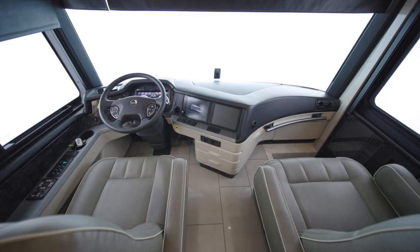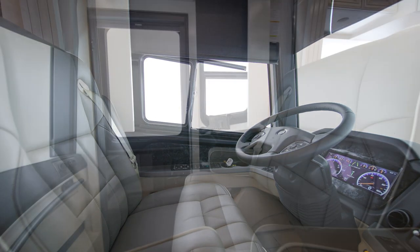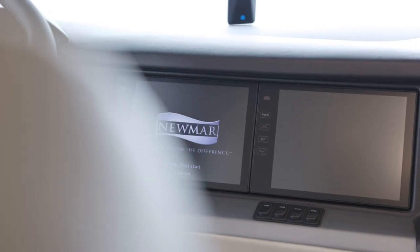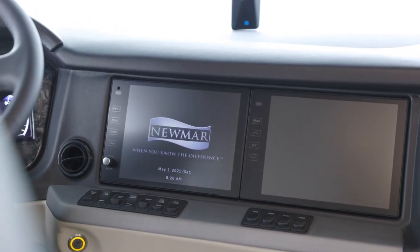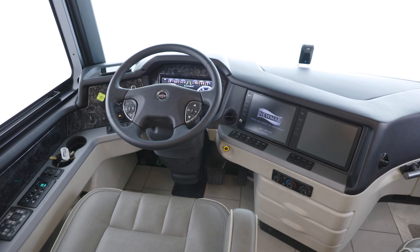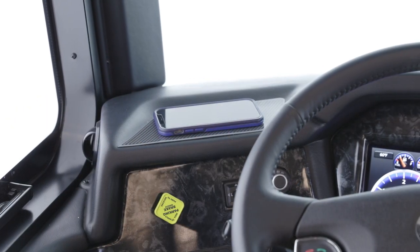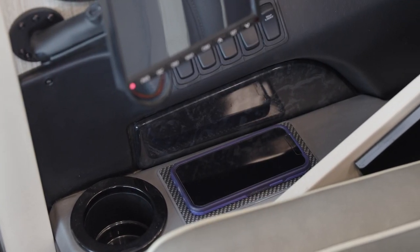First, we'll step into the cockpit, where you're greeted by a pair of heated captain's chairs with lumbar support and power footrests. The London Air's standard Nav-n-Go navigation system is displayed on dual 10-inch color monitors, as well as an optional passenger side monitor. The Nav-n-Go navigation system uses the coach's dimensions to calculate the best routes, and wireless charging pads for both driver and passenger ensure your devices stay powered up.